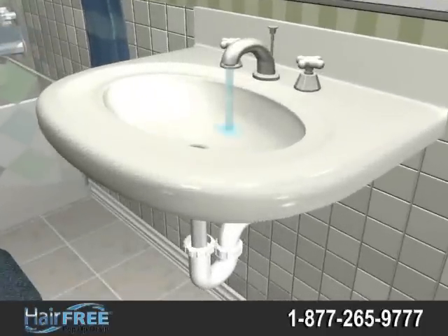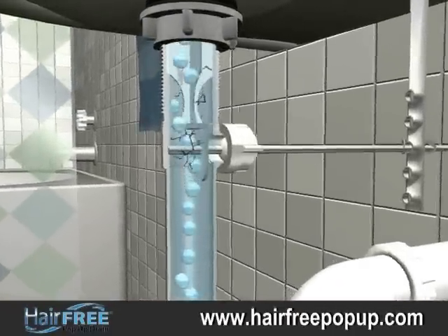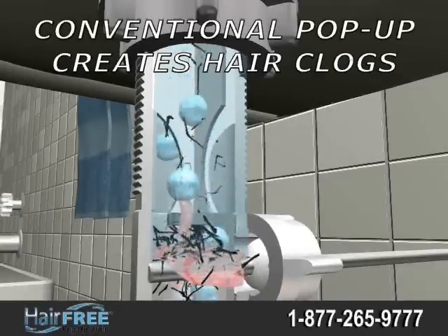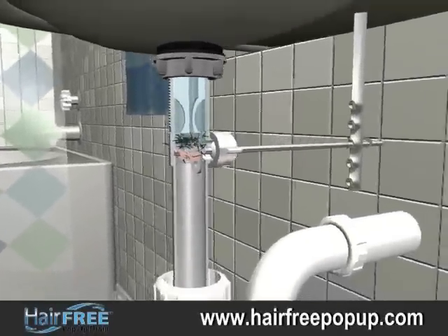Slow or clogged sinks is one of the most common problems facing homeowners. Conventional pop-up drain designs include a connecting rod, resulting in buildup of hair and debris over time, causing bad odor and slow or clogged sinks.